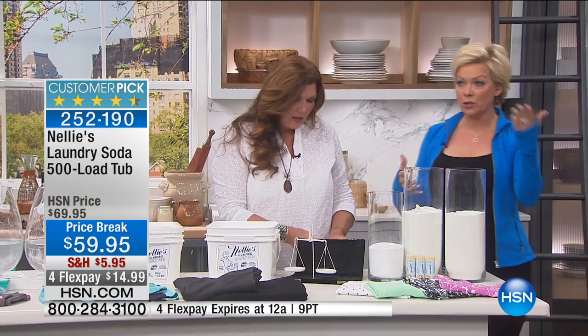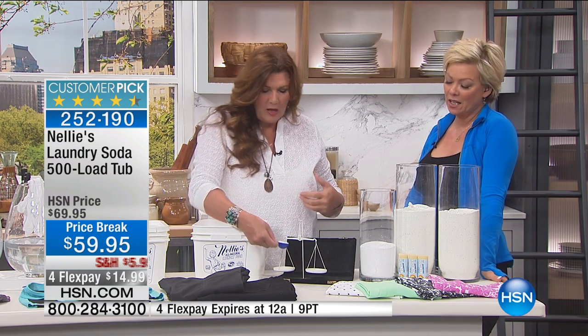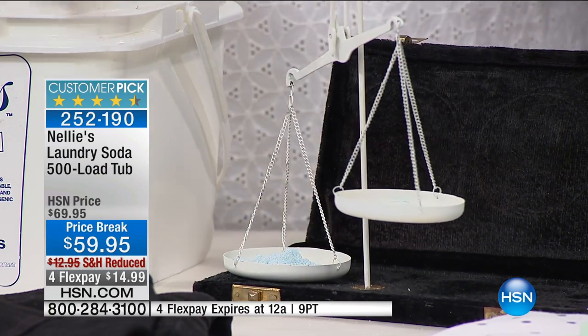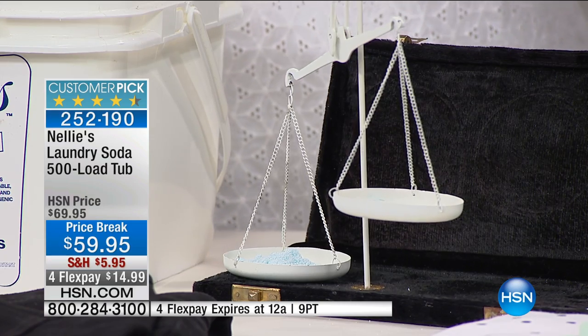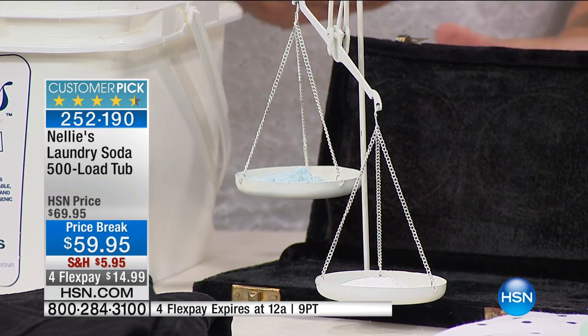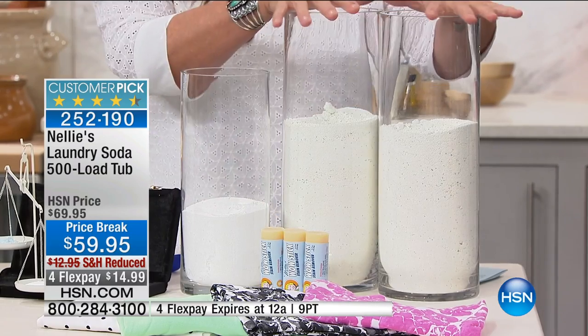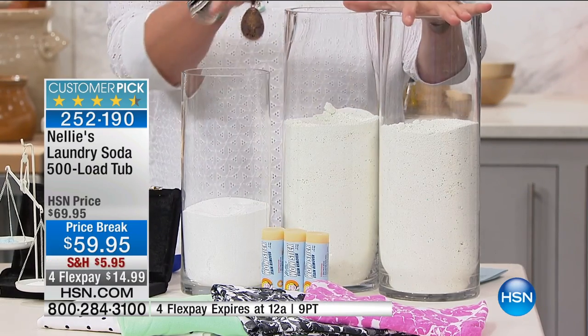We offer different variations — 200 load, 350 load, and 500 load — and every single one of them is a customer pick with five-star reviews. I just leveled off a tablespoon of regular laundry detergent — notice the lovely blue color — and I'm popping that into the laundry scales of justice. Then I scoop up a level tablespoon of Nellie's. You can see Nellie's is heavier, denser, and more concentrated. The laundry scales of justice do not lie.